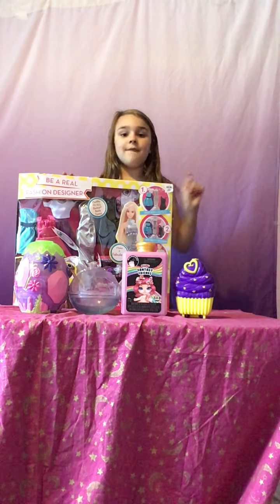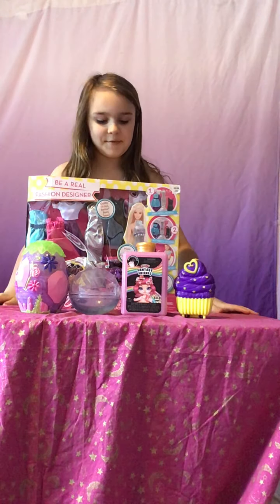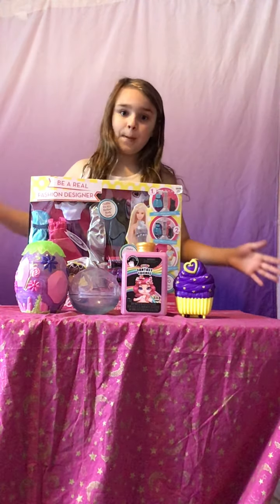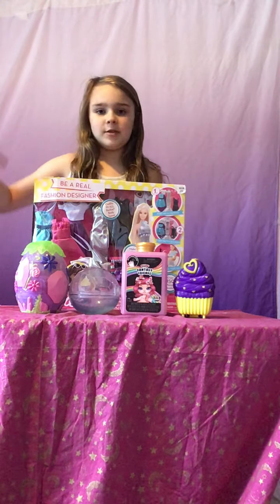Hey there guys! This is Charlotte from Bubble Burst. Today I'm going to be reviewing all these toys, and we are going to be checking out which one burst your bubble. Make sure to leave that in the comments below and give a big thumbs up for more videos.